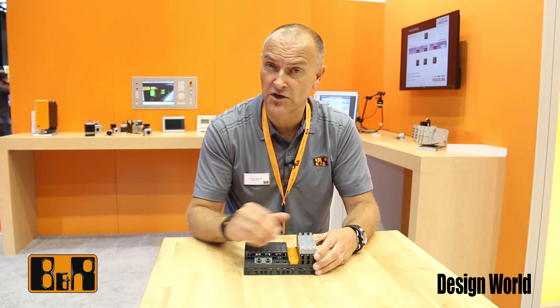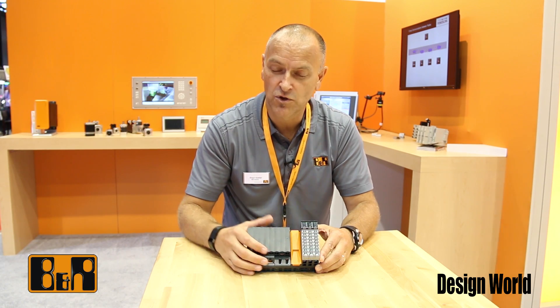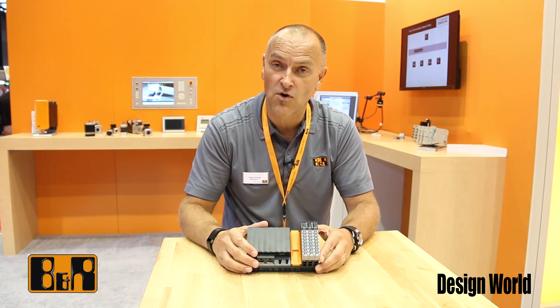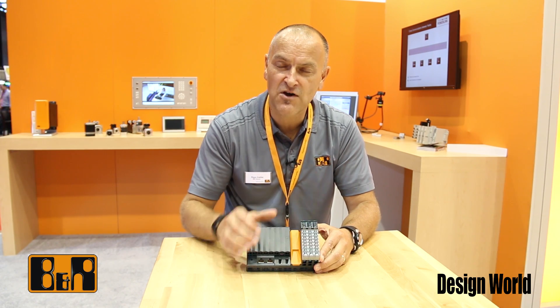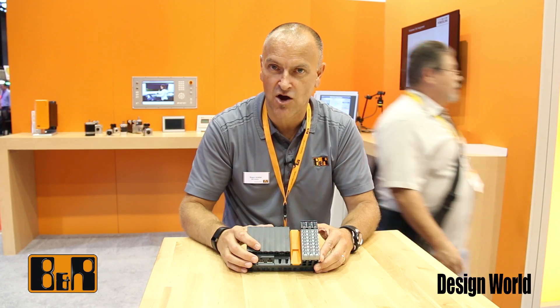Inside the FPGA chips of the I/O modules we are able to execute code which can be downloaded to the CPU and deployed to each of the I/O modules on power-up. This gives us very, very high-speed reaction and high-level functions in our I/O modules.